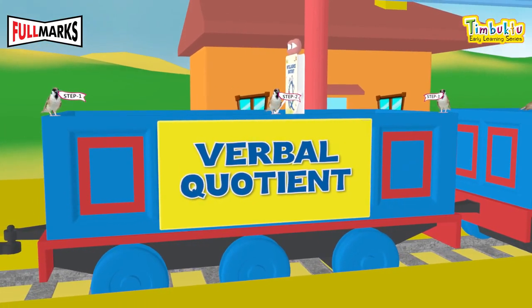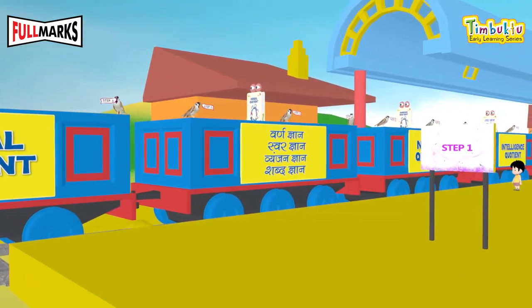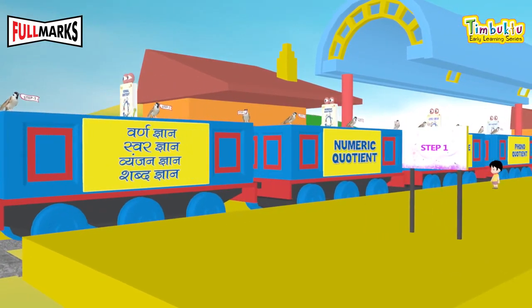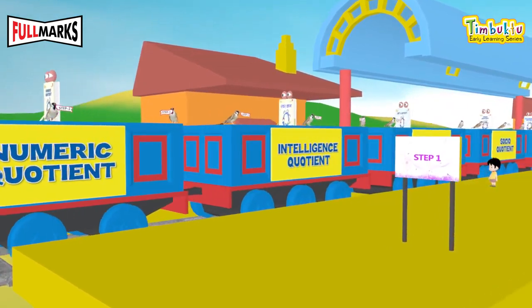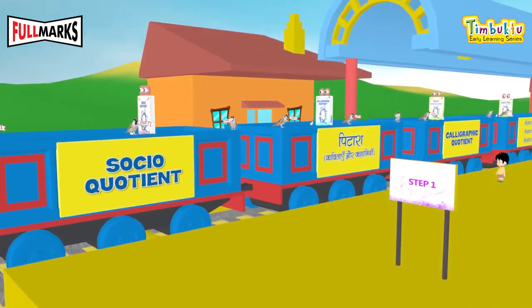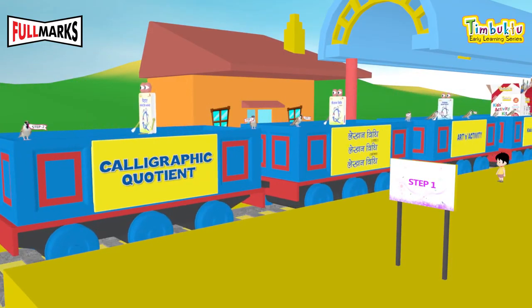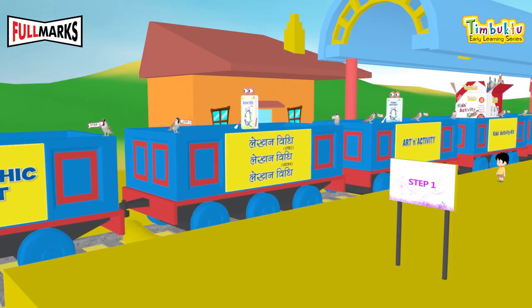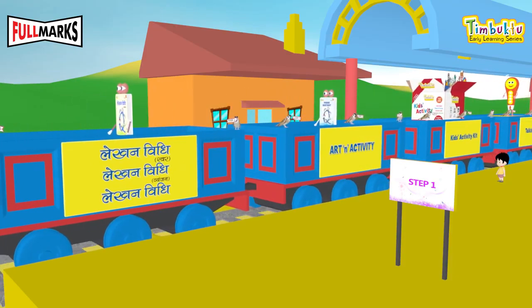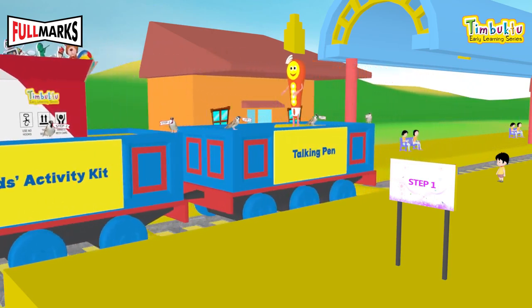In the Timbuktu series we have Verbal Quotient, Varna Gyan, Swargyan, Vyanjal Gyan, Shabd Gyan, Numeric Quotient, Intelligence Quotient, Phono Quotient, Socio Quotient, Pitara, Kavitai Aur Kahania, Calligraphic Quotient, Lekhan Vidhi, Art and Activity, Kids Activity Kit, and Talking Pen.